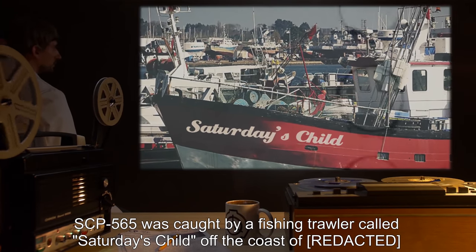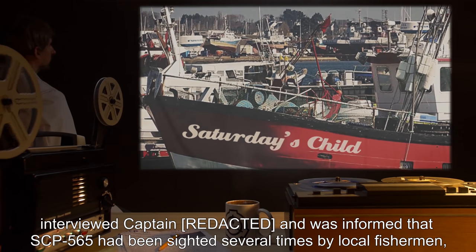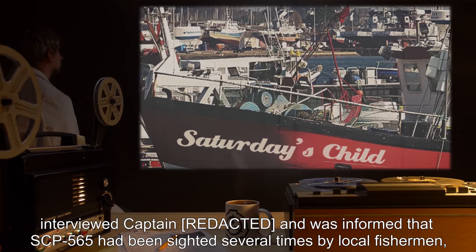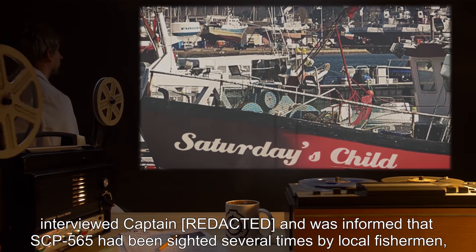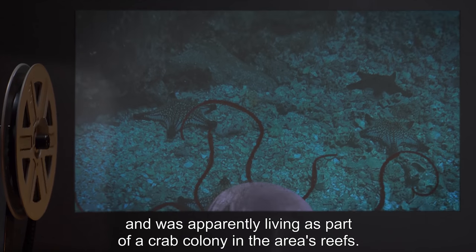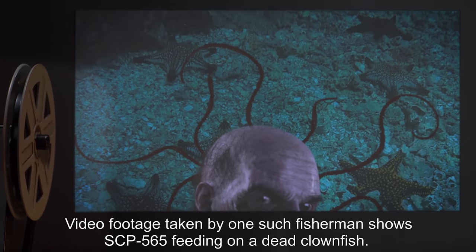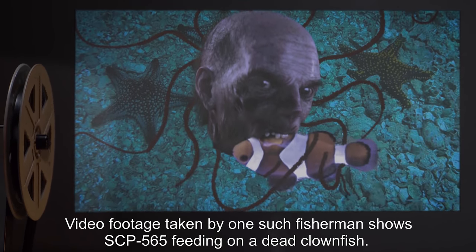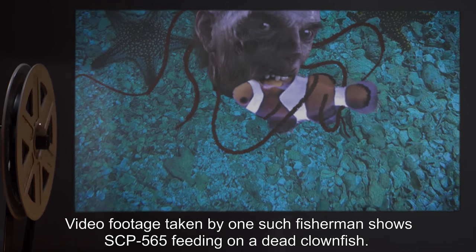SCP-565 was caught by a fishing trawler called Saturday's Child off the coast of Roox. Foundation personnel interviewed Captain Roox and were informed that SCP-565 had been sighted several times by local fishermen and was apparently living as part of a crab colony in the area's reefs. Video footage taken by one such fisherman shows SCP-565 feeding on a dead clownfish.